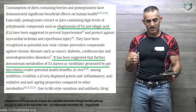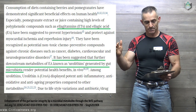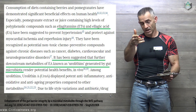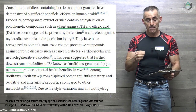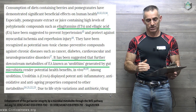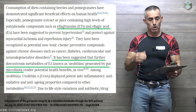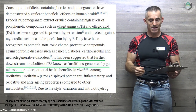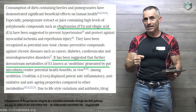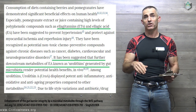It has been suggested that further downstream metabolites of ellagic acid, known as urolithins — like we discussed — generated by gut microbiota, run into potential health benefits. Among urolithins, Urolithin A displayed potent anti-inflammatory, anti-oxidative, and anti-aging properties compared to other metabolites.